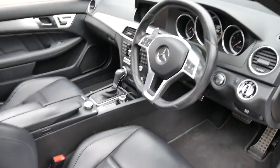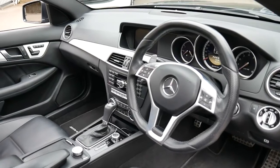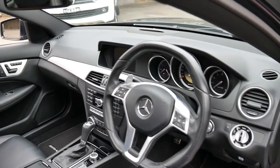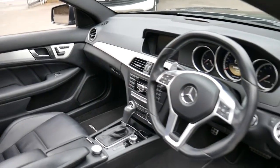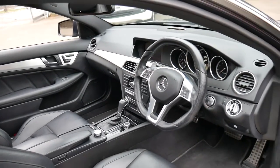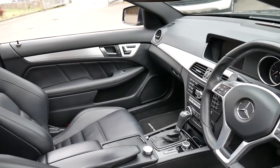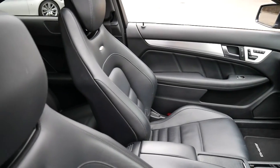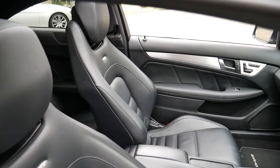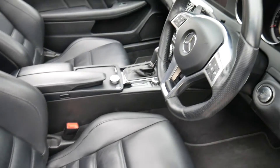Every service has been done at Mercedes-Benz and it's got four or five services in the book by the same dealer. Being a C63 it came with just about everything, and this car's also got push-button start, heated seats, memory electric seats. It's charcoal in colour with black leather interior.